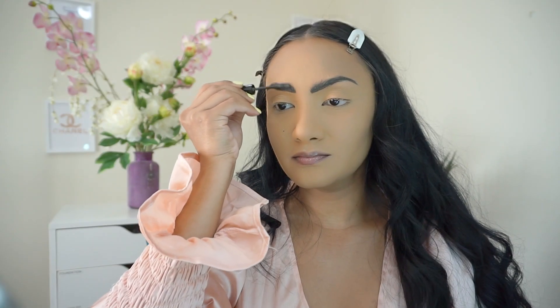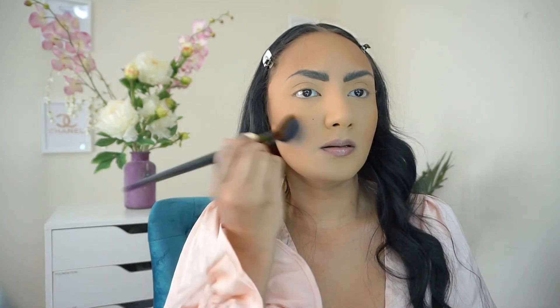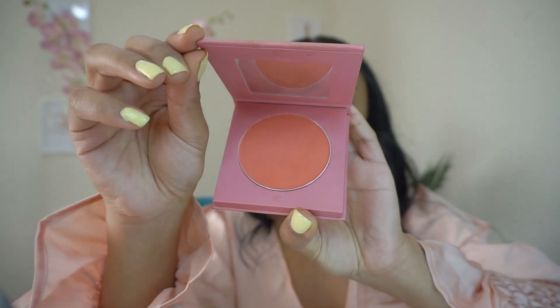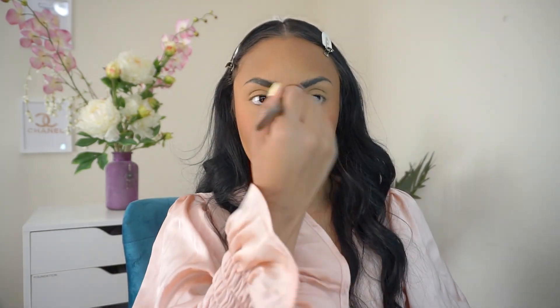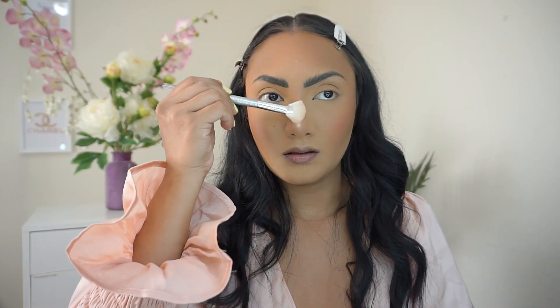I started off by doing my brows. I'm using bronzer to sculpt and contour my face. I'm adding a rosy blush to the apples of my cheeks. I'm highlighting the bridge of my nose,